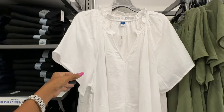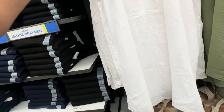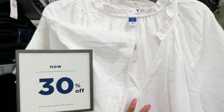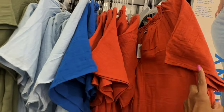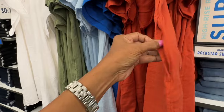These dresses are 30% off. They have it in green and blue. Let me see the price — $35. They also have it in this orange brick color, which is pretty. Oh, she's got pockets!